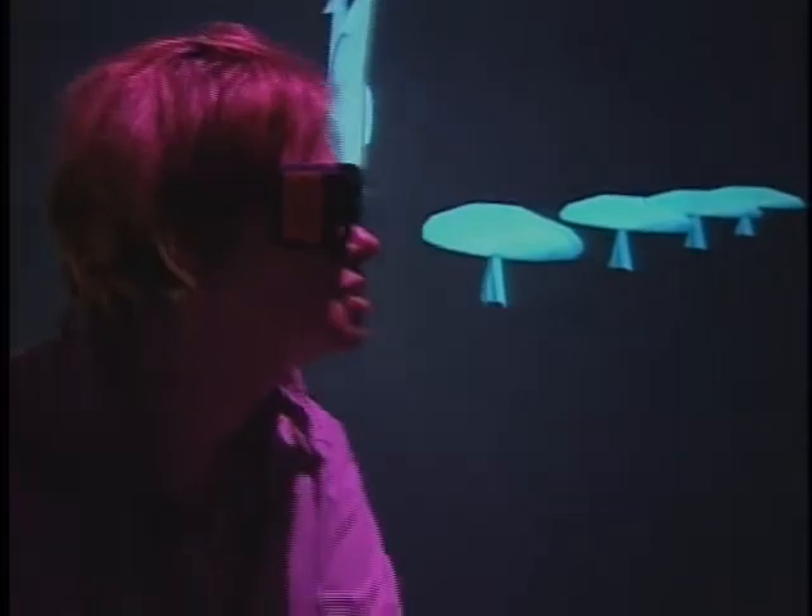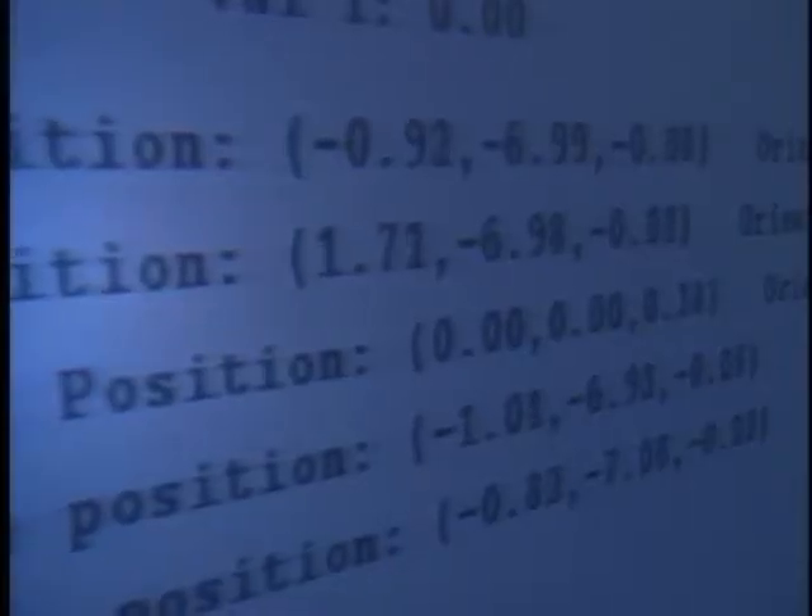It's the first redefinition of perspective since the Renaissance. Since its development in 1992, the CAVE has been used both as an artistic medium and as a tool for scientists and engineers. Scientists use it to visualize their data, to gain insight from numbers. They have supercomputers and instruments that generate huge piles of numbers, and by visualizing those numbers, they're able to understand the phenomenon they want to understand.